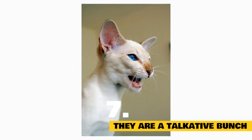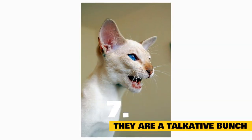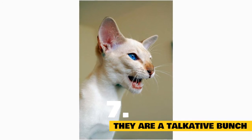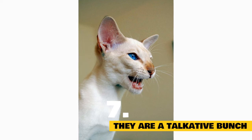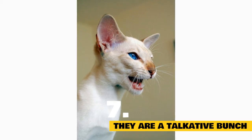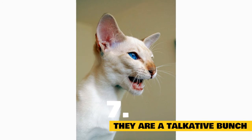They are a talkative bunch: If you have a Siamese cat, or have spent time around one, you know they're extremely talkative. Siamese cats will vocalize their opinions on their food, observations they make through the window, and basically anything that they encounter throughout the day and night.